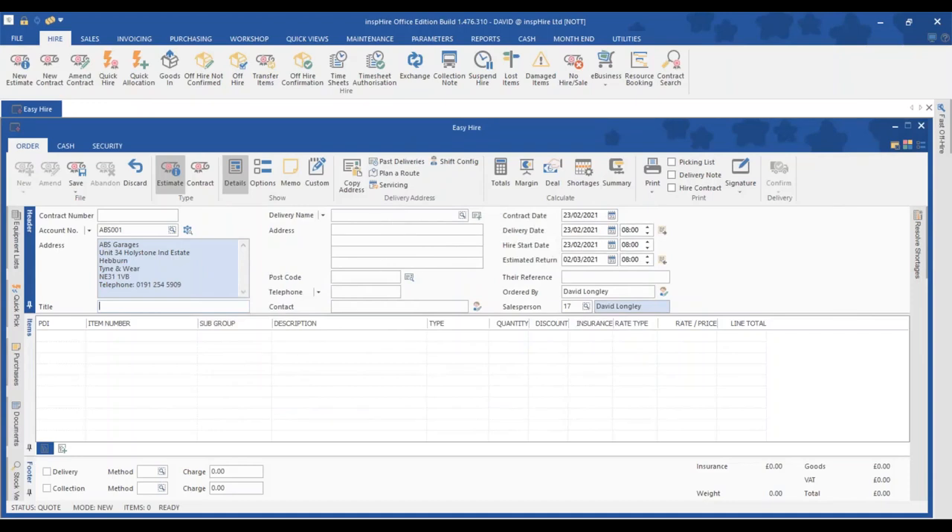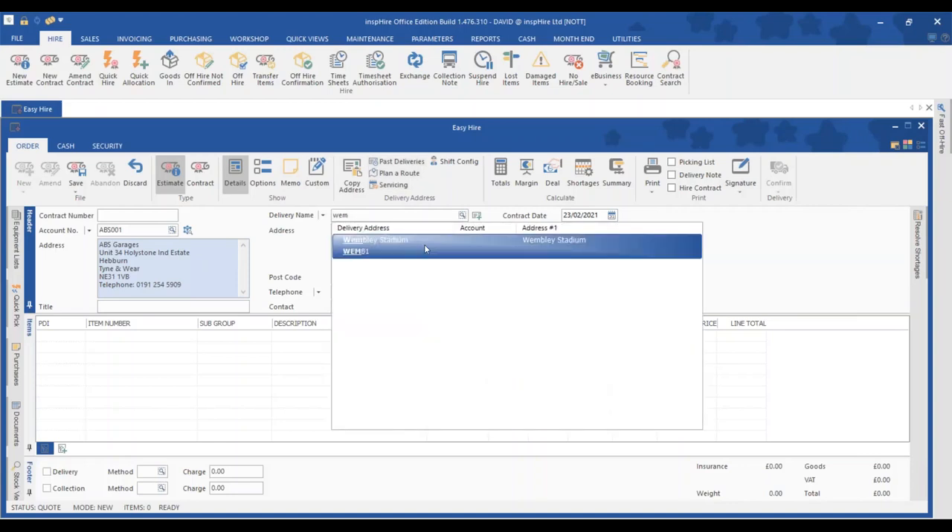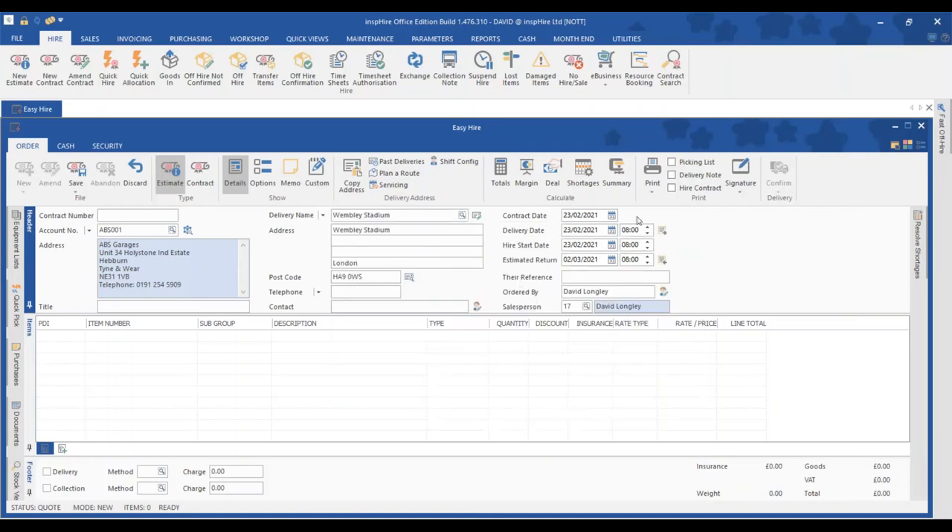With delivery details populated, Inspire keeps track of all the addresses you've delivered to in the past, as well as specifically for this customer using past deliveries, and it has an address book built in. For contract dates, at this stage it's an estimate so we don't have to commit to specific dates, but we can change them — a delivery start date, hire start date, and an estimated return date — and the system can populate reminders to track when things are coming back.